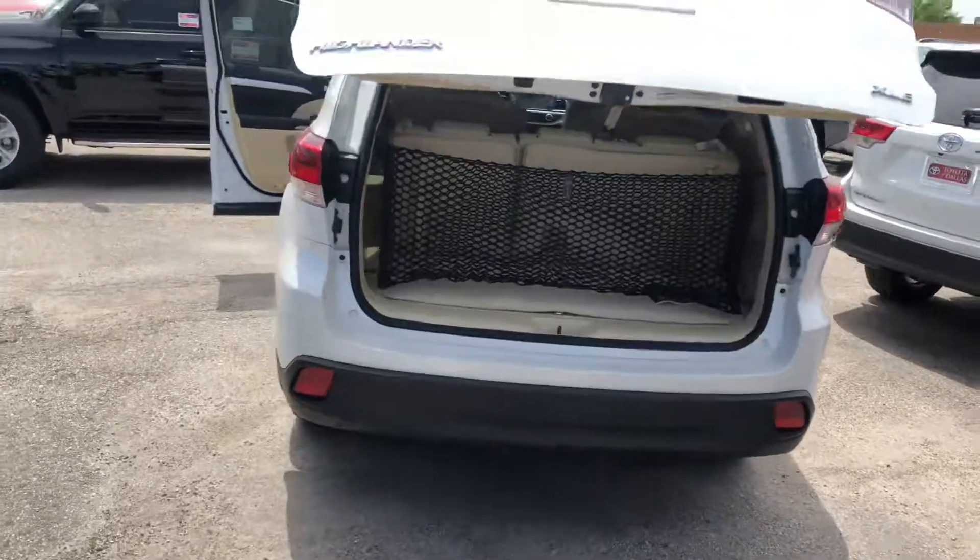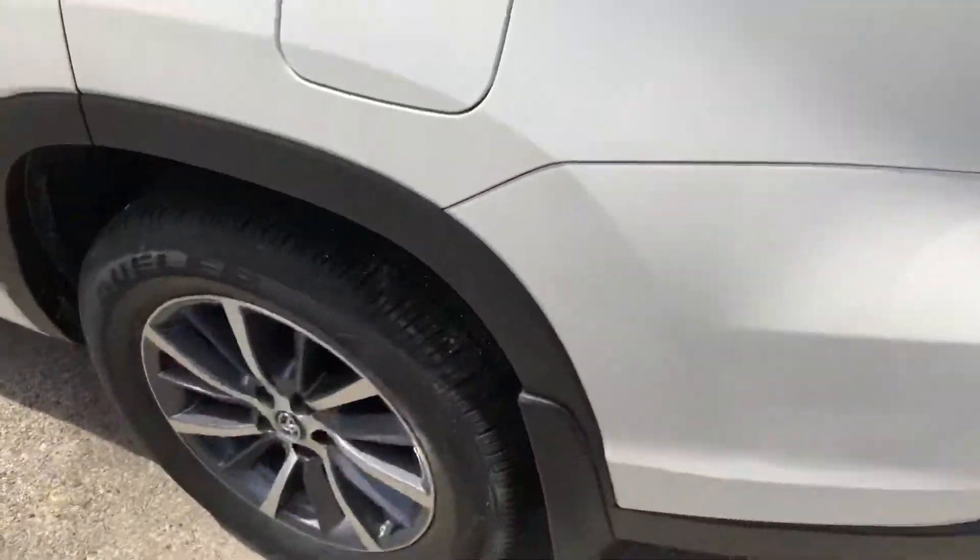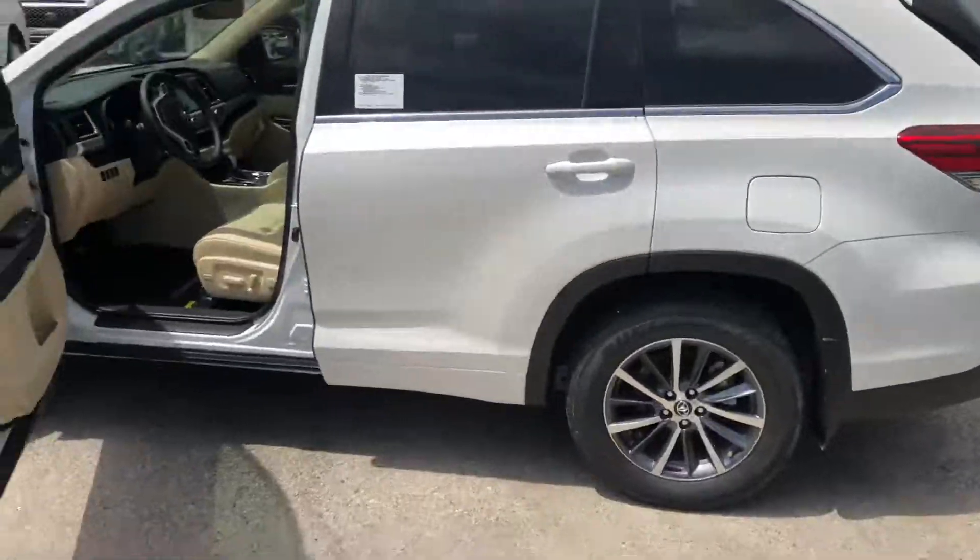This vehicle is available — it's not sold yet. Come and take it off my hands, Mr. Alex. We're here for you.